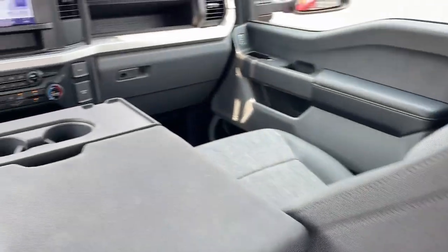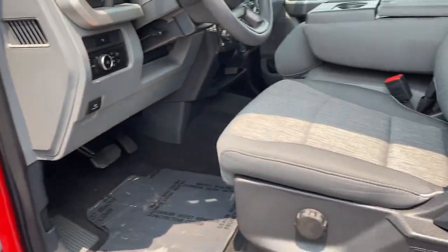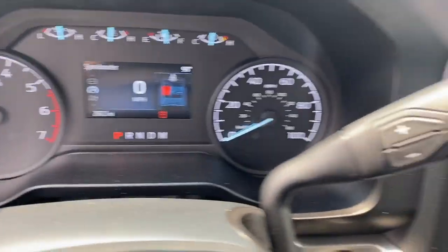The following are some of this vehicle's highlighted options: Apple CarPlay and/or Android Auto, Keyless Entry, 4x4, Heated Mirrors, Backup Camera, Aluminum Wheels, and Electronic stability controls.